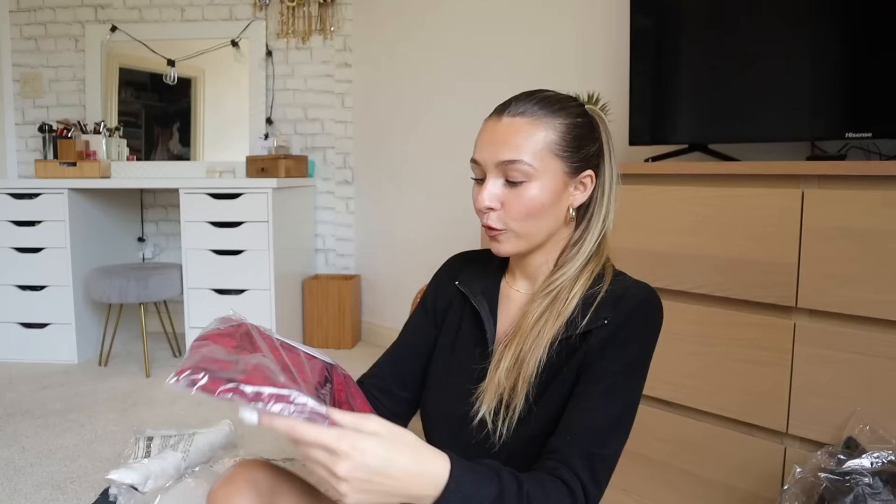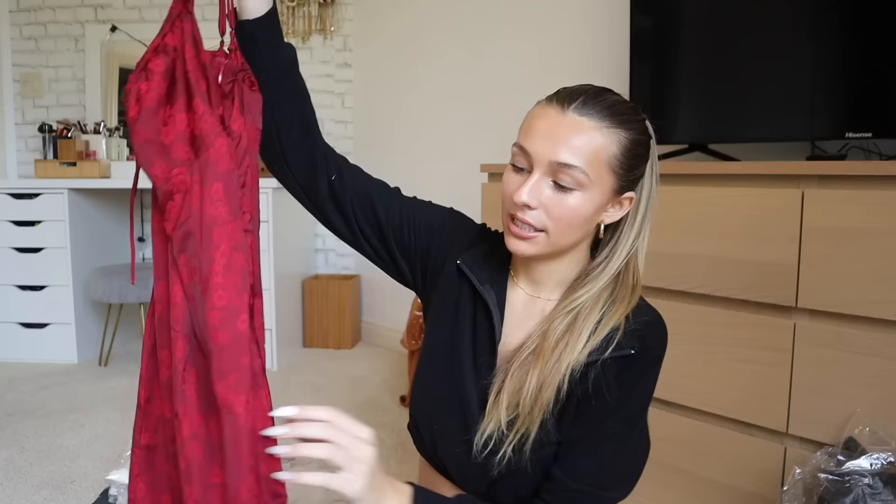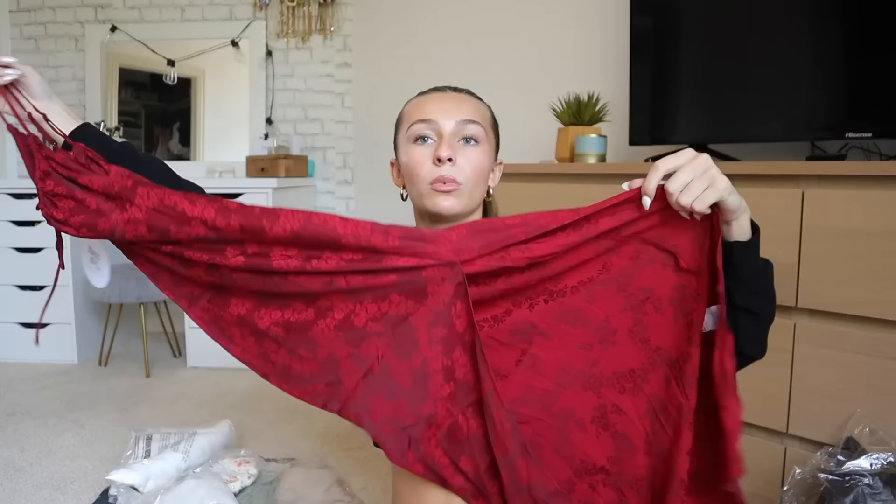Moving on to Princess Polly, which was my biggest order — I spent over $500 here and I'm not proud. But I love shopping and I'm making a video out of my spending problem, which makes me feel better about it. First item is a maroon floral dress. I figured long dresses with a jacket can make a pretty warm layered outfit, perfect for when it's a little chilly. The silky material is beautiful and elegant — I can't wait to try this on.